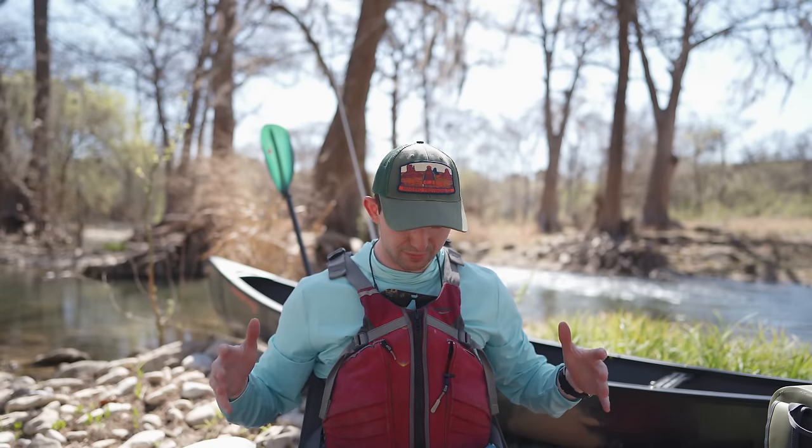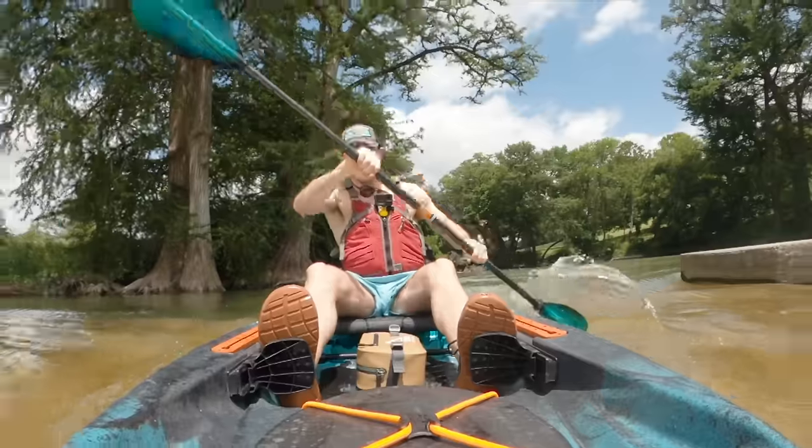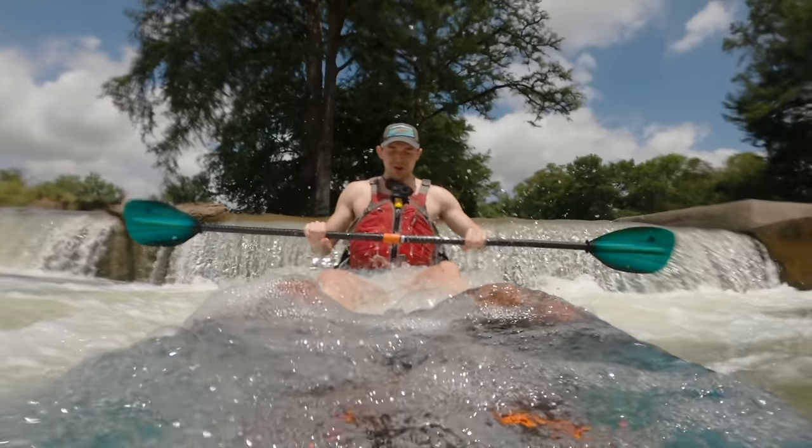Now we're going to cover some of the paddling specific gear. Starting off with the Stolquist Trekker PFD — honestly one of my first pieces of gear and I keep using it. You can tell because it's getting a little grungy and dirty, but I have absolutely no plans on replacing it anytime soon.